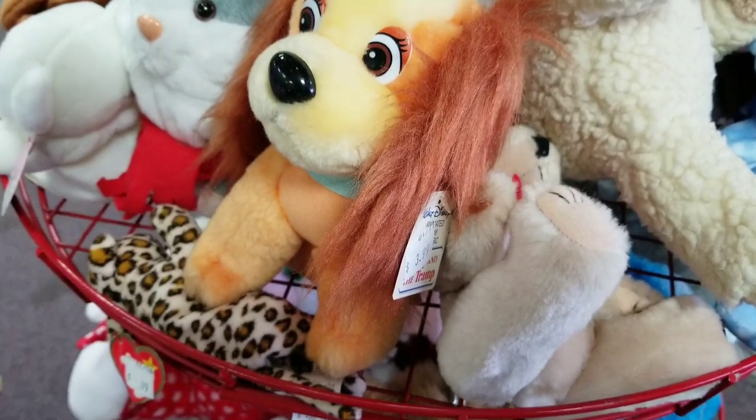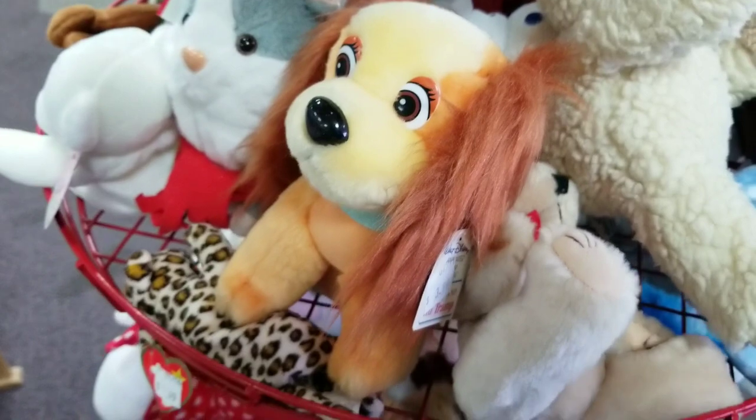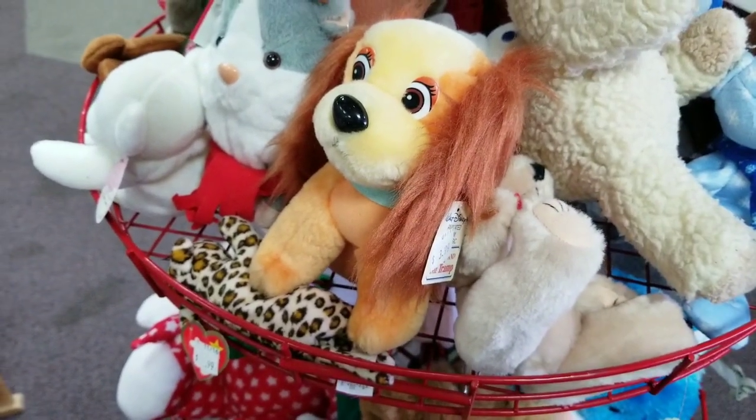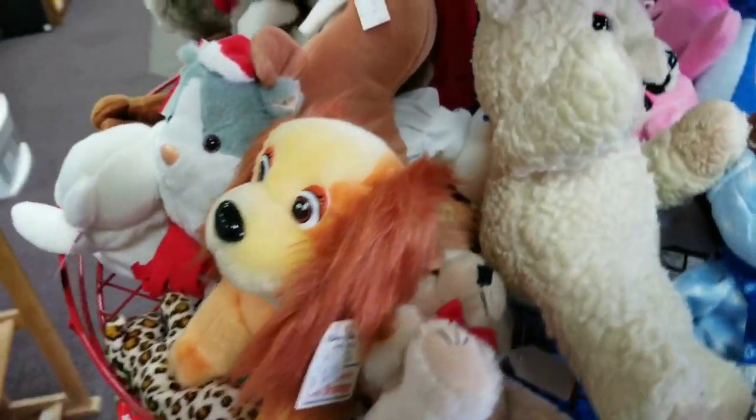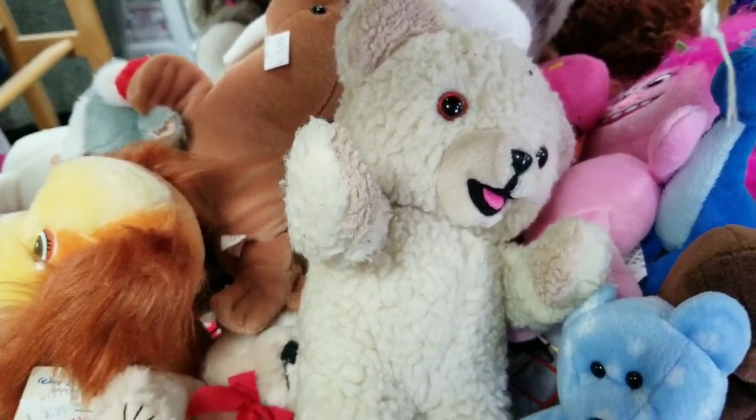I don't know what it is — I keep seeing Lady from Lady and the Tramp everywhere these days. If I can buy these for like under a buck I do, because I'm able to flip them pretty quick. This one had the tag so it was four dollars. And there was also the little fabric softener bear.